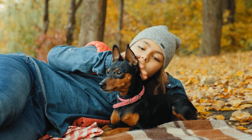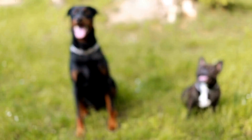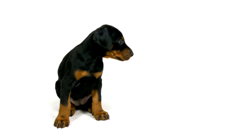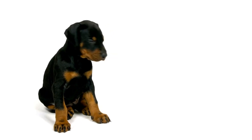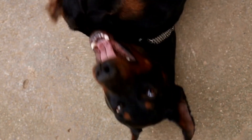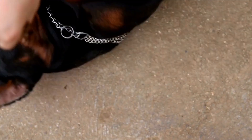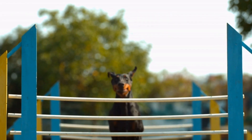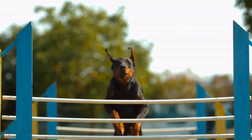Never leave your Doberman in a car. Leaving your Doberman Pincher in a parked car during hot weather can have devastating consequences. Even with windows slightly open or parked in the shade, the temperature inside a car can escalate rapidly, leading to heat stroke and death. It is always better to leave your Doberman at home or find dog-friendly locations if you need to go out.